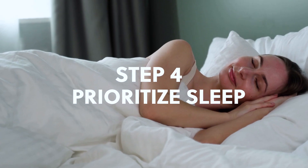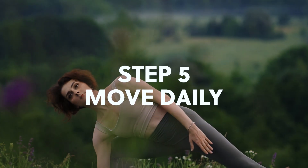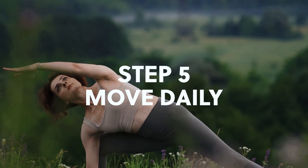Number four: prioritize sleep. Having a healthy sleep routine is going to prevent late-night snacking, improve your mood, improve your energy and hormones, and ultimately lead to better performance, fat loss, and a better body composition. Number five: move frequently. This cannot be stressed enough. Moving frequently throughout the day is so important. Even if it's just walking 10, 20, or 30 minutes — if that's where you need to start, start there. Take action and start to move daily.